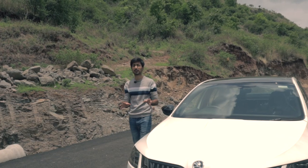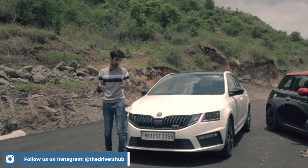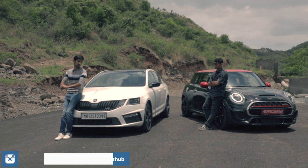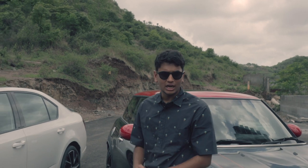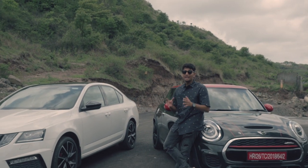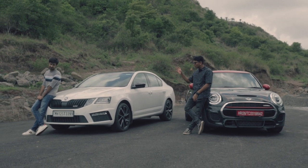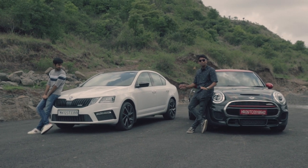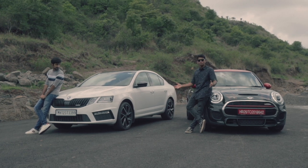The VRS 245 almost sounds like a bargain of the century compared to that little monstrosity over there. But you can't really buy one anymore — or can you? We're never really sure about this. The JCW is the wild child — it steals your lunch, scribbles on your walls. But at the end of the day, it brings out your inner 9-year-old. The VRS 245 is the elder child — it occasionally bunks classes to go watch a movie. As long as you forget about money, both of these cars bring out your inner 9-year-old.